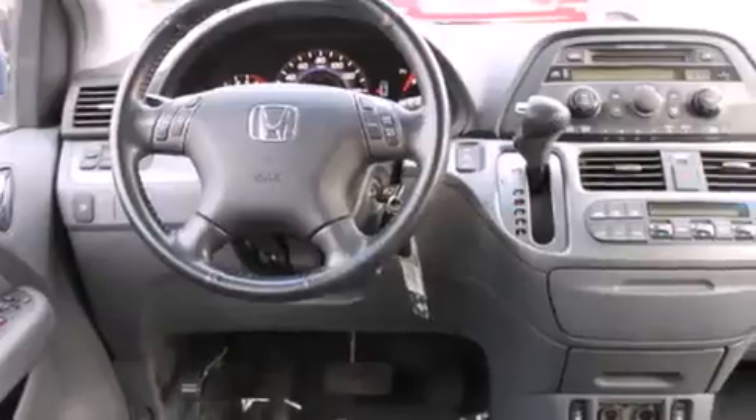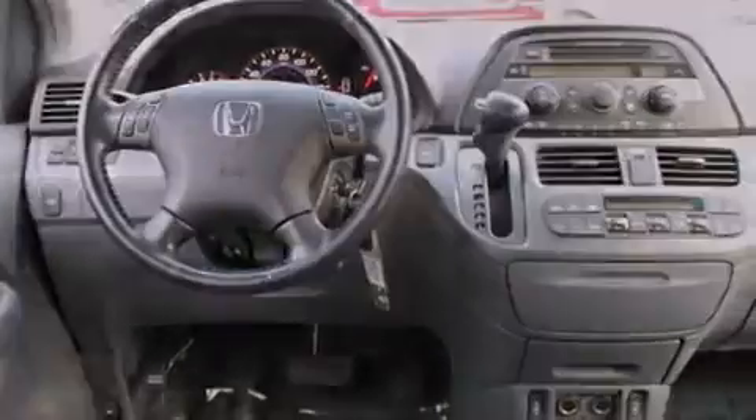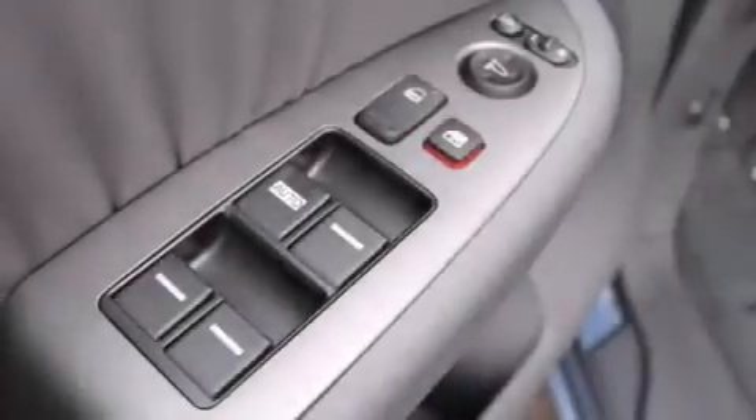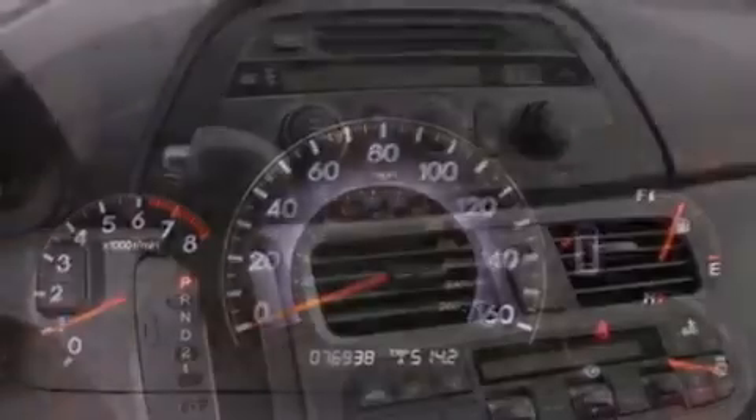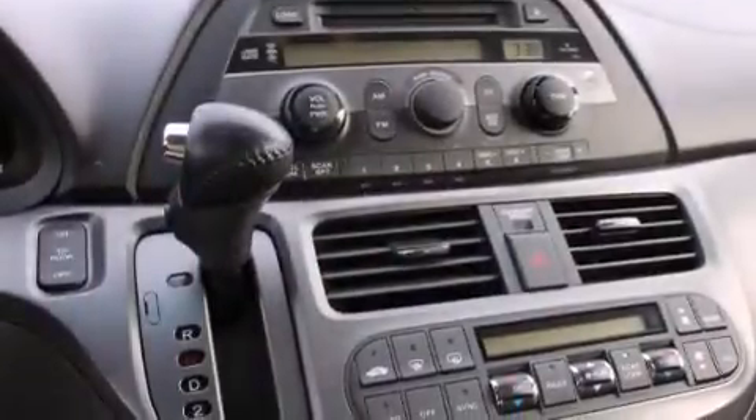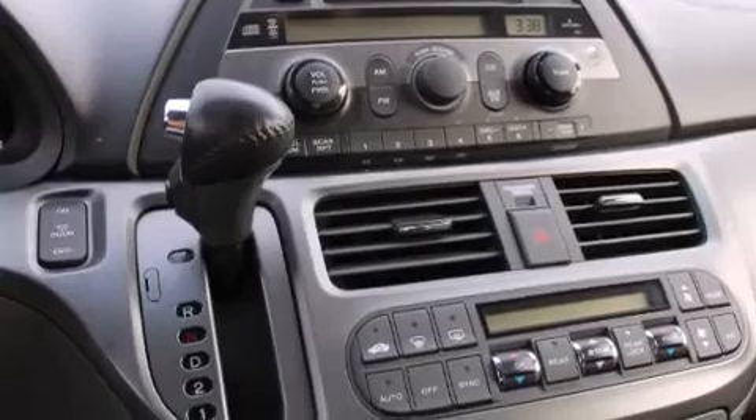The following features are also included: air conditioning with automatic climate control, a pass-through rear seat, cruise control, a CD player, leather seats, rear curtain airbags, rear seat child-proof door locks, steering wheel mounted controls, and full power accessories.